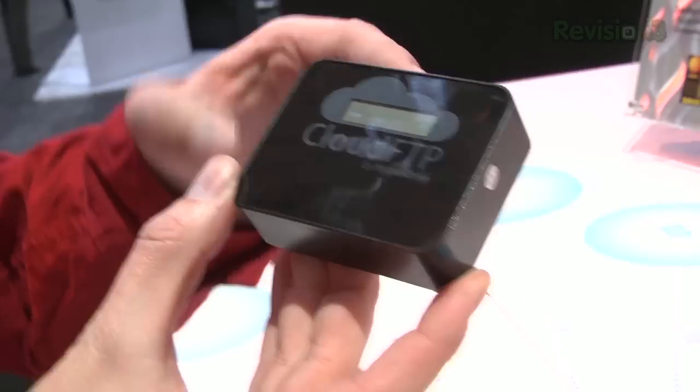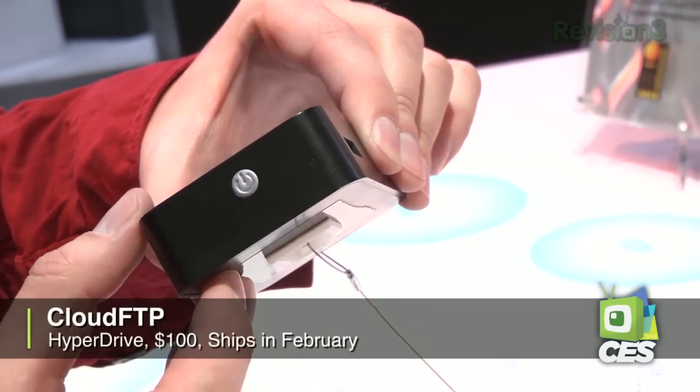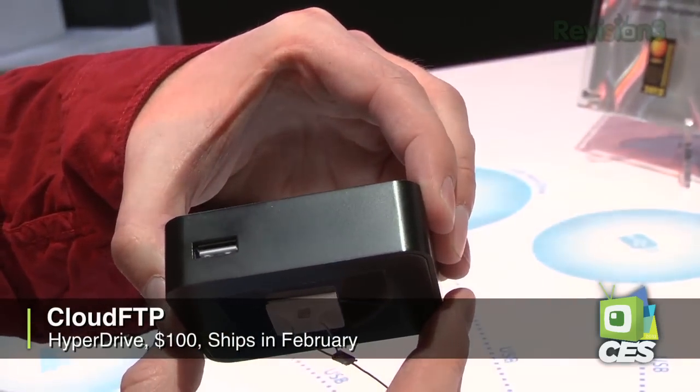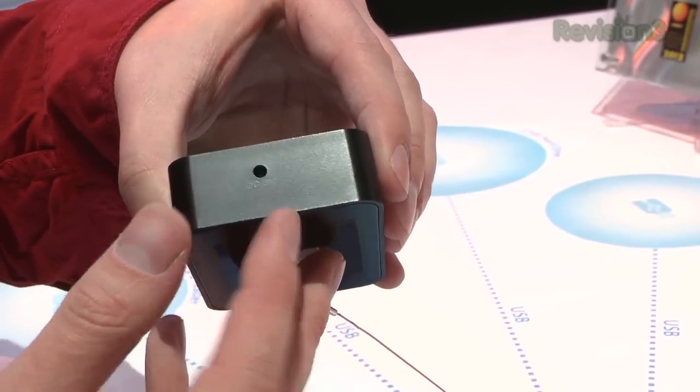This device right here is the Cloud FTP by Hyperdrive. It's an embedded Linux platform that carries an 1800 milliamp battery that'll keep it running for about six hours. It has a real-tech Wi-Fi system on a chip that'll allow it to go into infrastructure or ad-hoc modes, and clients can connect to it. This USB port here allows you to plug in just any arbitrary USB storage.